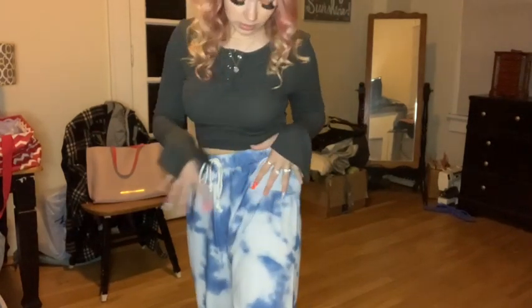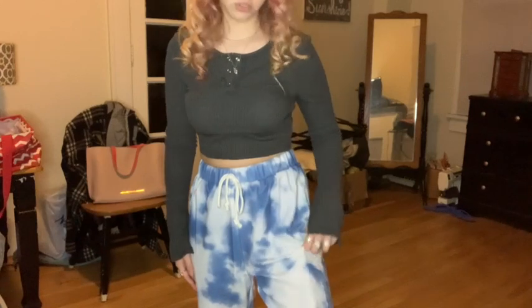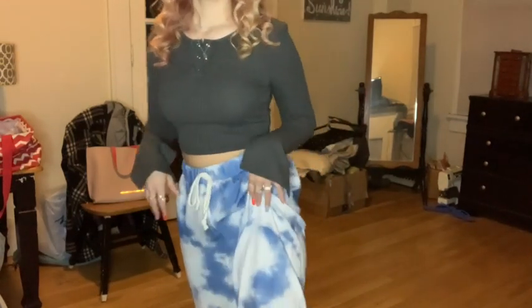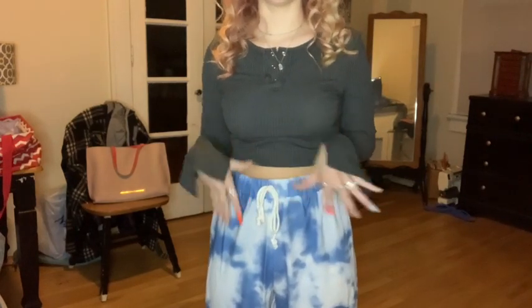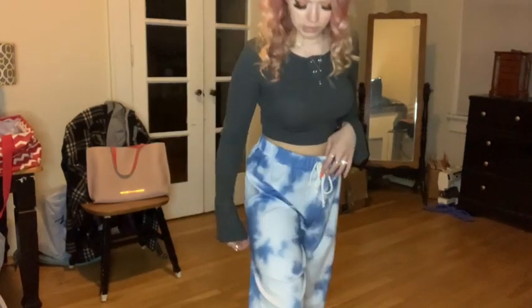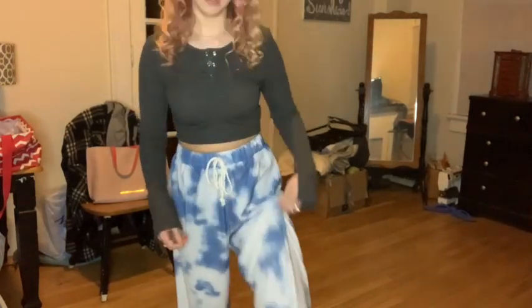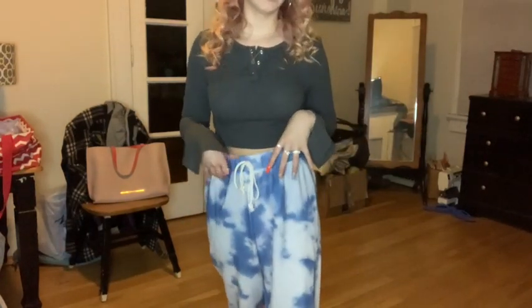This is the last clothing item — these tie-dye sweatpants that look more cloudy or sky-like than tie-dye. They're not actually sweatpants material at all — they're like a soft, spandexy material. The drawstring isn't adjustable, it's just there as an accessory. They're pretty baggy and I got them in a small — I feel like I could have gone with an extra small. I prefer sweatpants to be a little tighter. They're cute, I like them, but they're not my favorite.